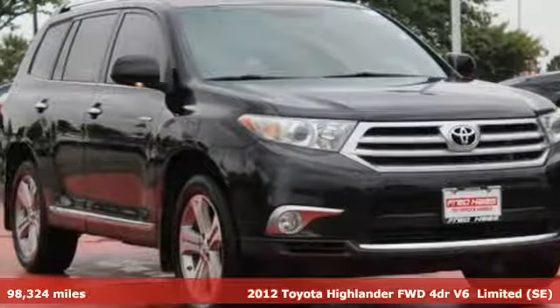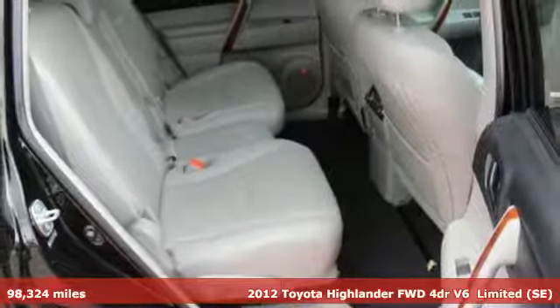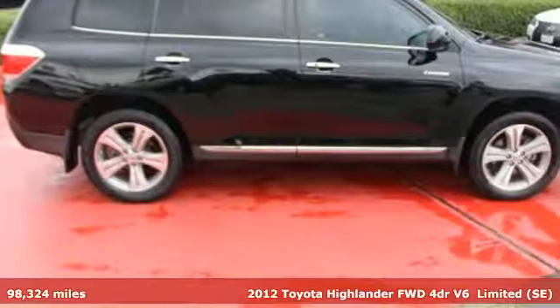It's a 2012 Toyota Highlander. Life is hectic enough — make the journey smoother in this Highlander. It was built for families and made for fun.